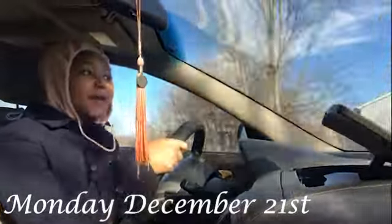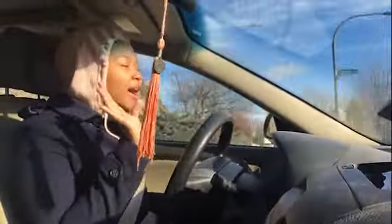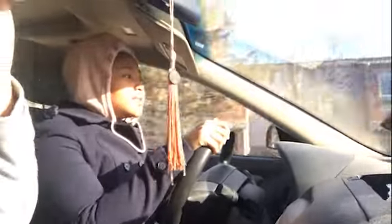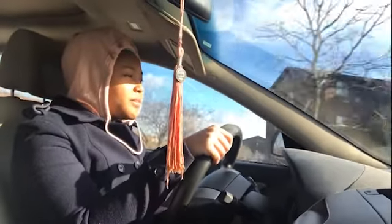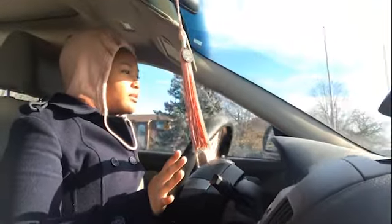Hey you guys, welcome to vlogmas week four! Me and Chenille are back at it again with running errands. Honestly, I think our parents just don't want to go out to the stores because we're young and they're not. We're running some more errands today — we have to get a few things, and we actually went to Best Buy instead of Walmart because Best Buy is a lot closer and we're kind of in a rush.